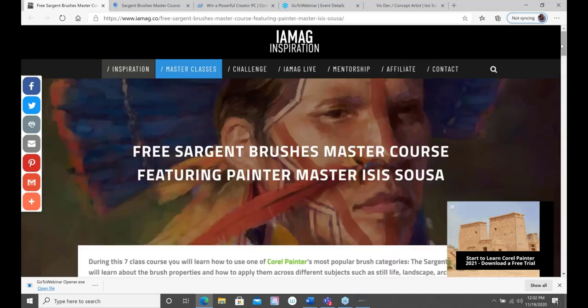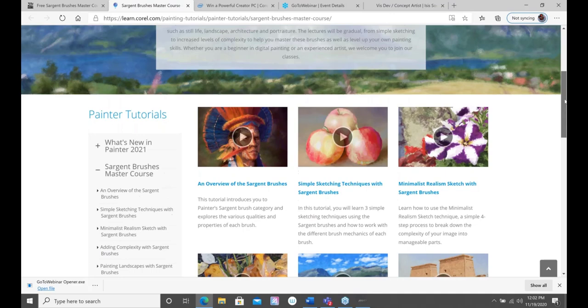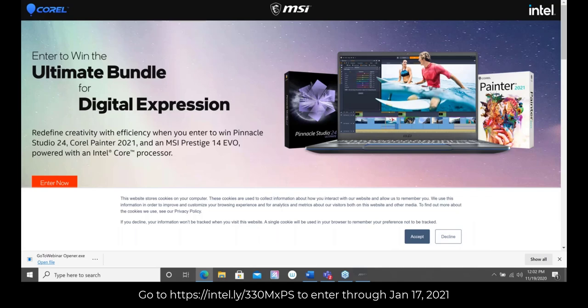We've also posted the content in our own learning center, and all these videos lead to our YouTube channel. We also have a sweepstakes going on. Outside of being a Painter Master, Issa is an ambassador for Intel and MSI, and we're running a sweepstakes through mid-January where you can win an ultimate bundle including the MSI Prestige 14 Evo machine, Corel Painter 2021 with an ultimate brush pack, and Pinnacle Studio — it's free.